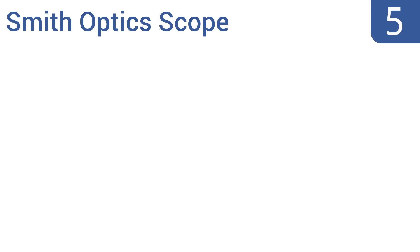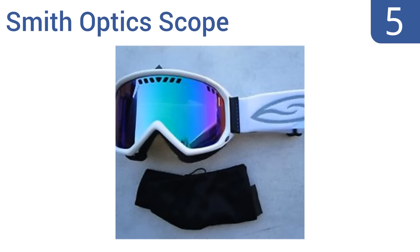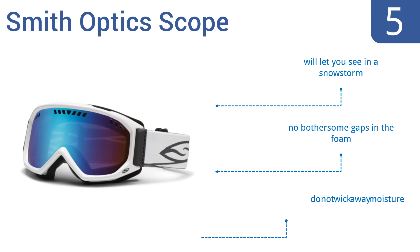Halfway up our list at number 5, the Smith Optic Scope feature tapered lens technology that straightens out incoming light and sends it to your peripheral view, making them easier on your eyes. Plus, the inner foam is hypoallergenic. They'll let you see in a snowstorm and there's no bothersome gaps in the foam, but they don't wick away moisture.